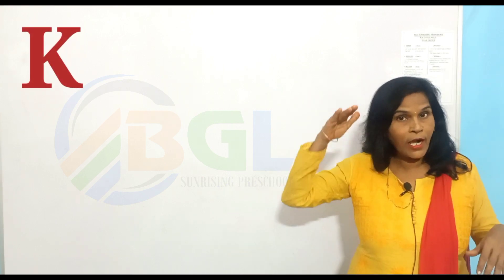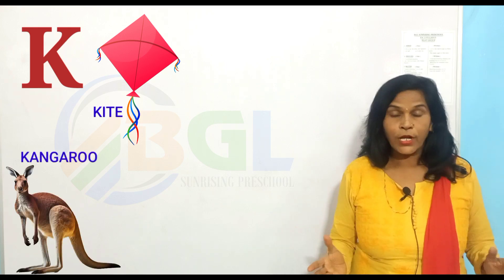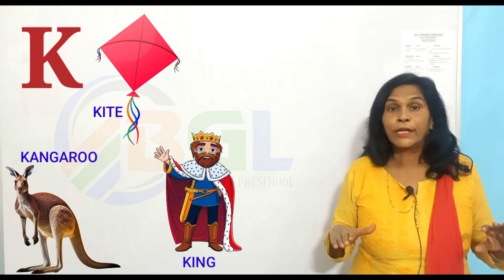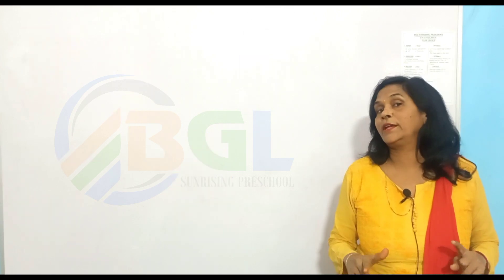K for kait, K for kangaroo, K for king, K for kathli. Next alphabet letter, L.